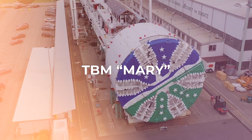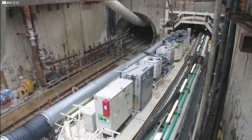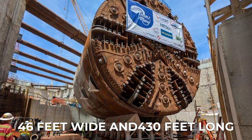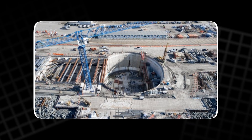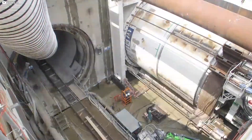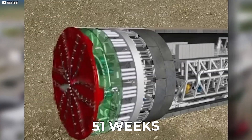Meet Mary — one of the largest tunnel-boring machines in the world. She's a giant underground drill built to dig through rock, sand, and clay. Mary is 46 feet wide and over 430 feet long. Fully assembled, she weighs about 40,700 tons — as heavy as 1,000 elephants. Her cutter head spins to break apart the earth, a steel shield keeps everything stable, and a long conveyor belt carries the soil out. Behind her, machines place concrete pieces to build the tunnel walls. She started on the south island, was carefully lowered into a pit, and began digging toward the north island.